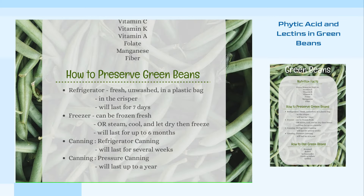Green beans also contain phytic acid, which can lead to nutrient deficiencies by binding to minerals like calcium and zinc. Cooking or soaking green beans can help reduce the phytic acid content. Furthermore, lectins in green beans can cause digestive issues, but cooking or soaking them also decreases the lectin content.